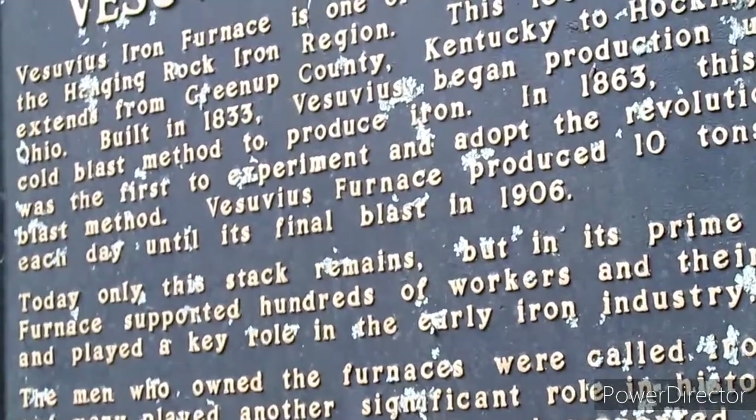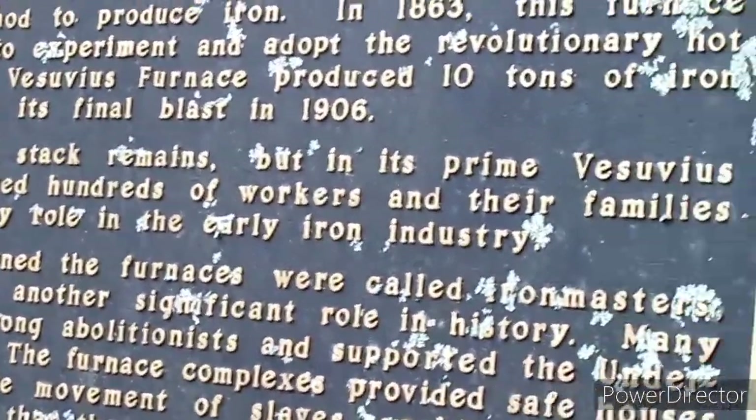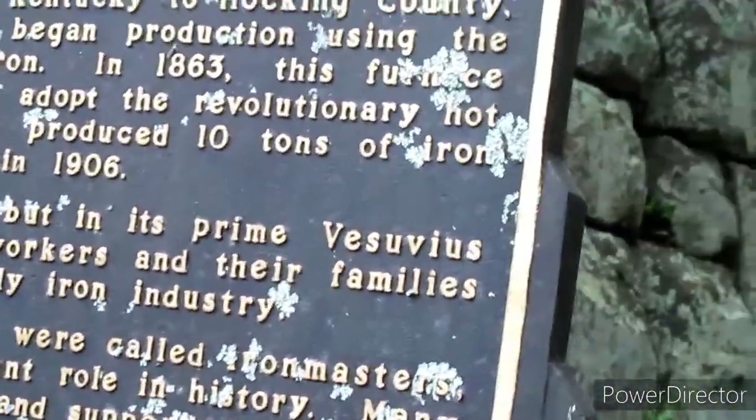It was built in 1833. 1833? Yes, 1833. And the final blast was in 1906. Wow.